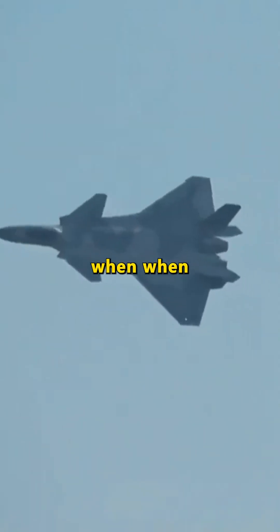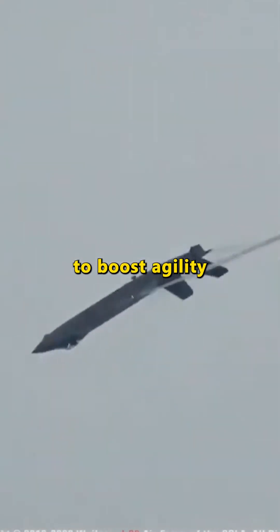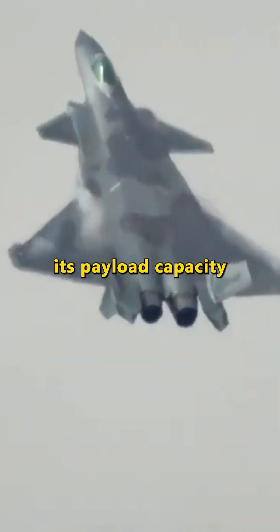Then, when the heat is on and a dogfight breaks out, they fire those bad boys back up to boost agility and achieve a higher angle of attack. And even when the canards are deactivated, they still help extend the fighter's range and increase its payload capacity.